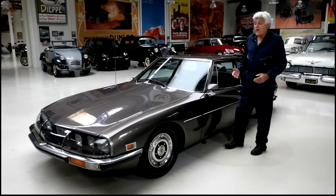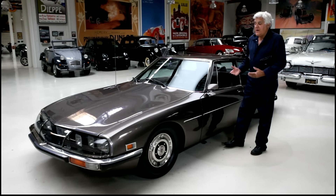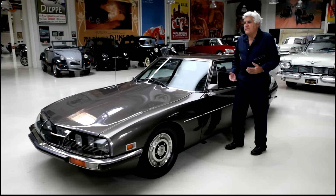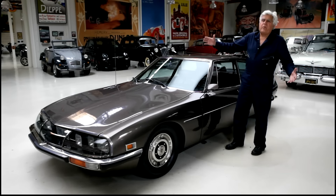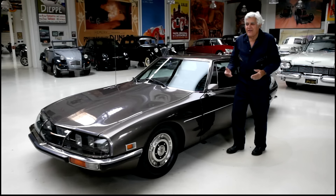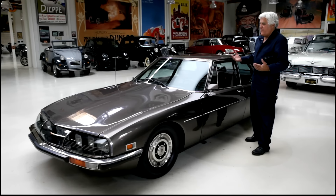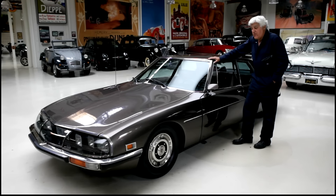I heard the editor soon got fired for picking this as Car of the Year, because unlike an American manufacturer — Ford, American Motors, GM — when they got Car of the Year they'd run full-page ads and buy advertising time. With Citroën, they said thank you very much and couldn't have cared less. They didn't really buy any ads, and the publisher felt they lost a fortune by picking this car. But they picked it because it was the best car.